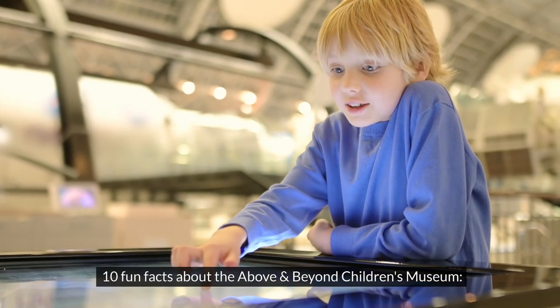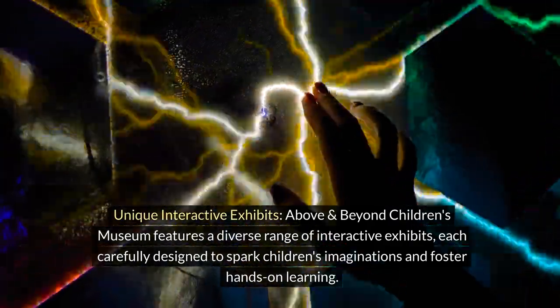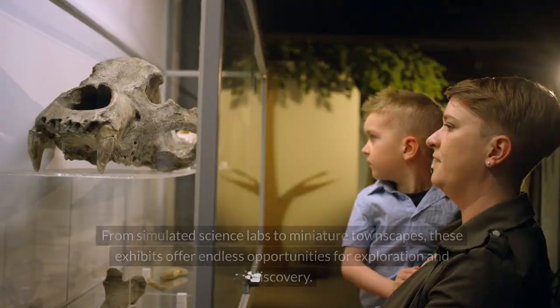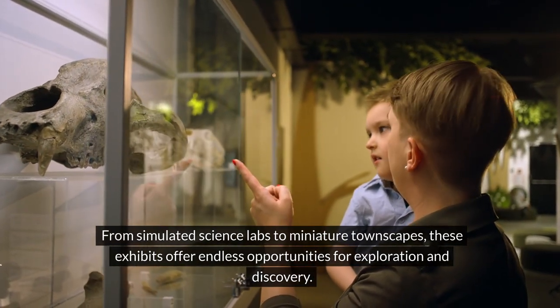Above and Beyond Children's Museum features a diverse range of interactive exhibits, each carefully designed to spark children's imaginations and foster hands-on learning. From simulated science labs to miniature townscapes, these exhibits offer endless opportunities for exploration and discovery.